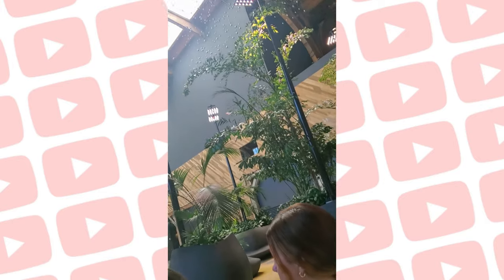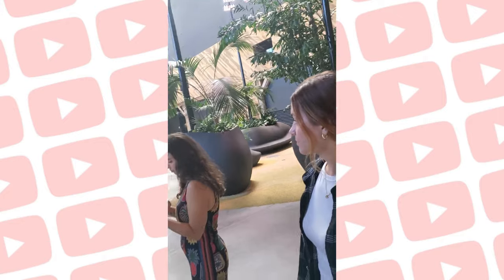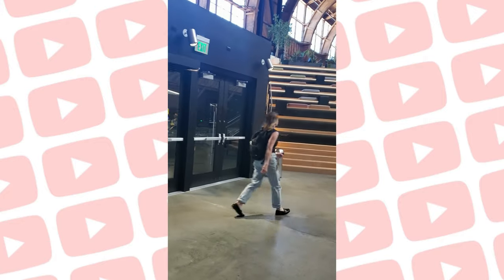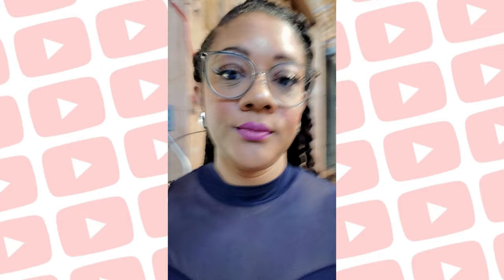I mean massive. We stood in a little circle and introduced ourselves with some of the other community partners along with some of the other creators, and it was only less than 10 of us there. Wasn't a whole bunch of people like I thought it would be.